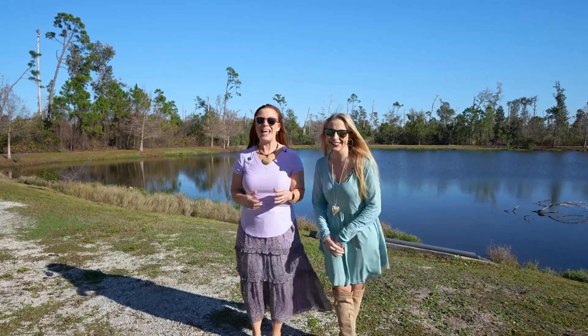Hey there, I'm Brit and I'm Heather, and this is The Beach Show — your only internet TV show all about real estate on Panama City Beach and beyond.